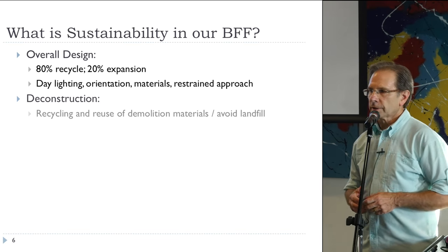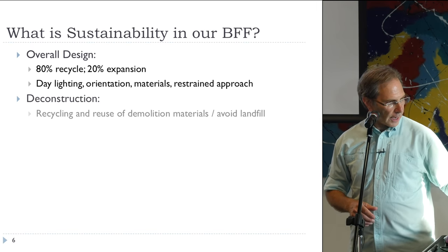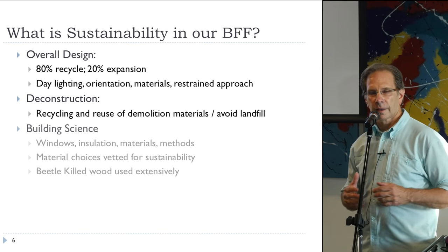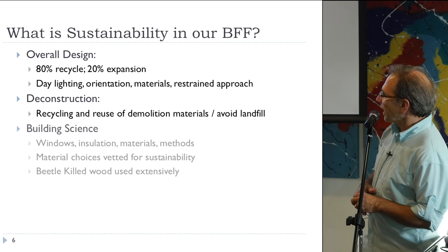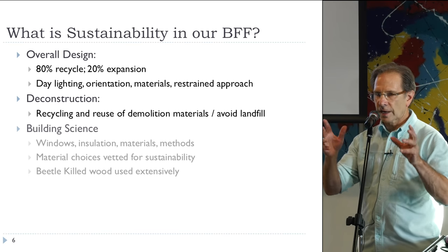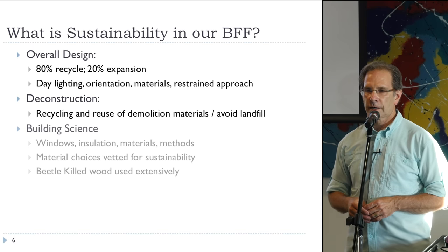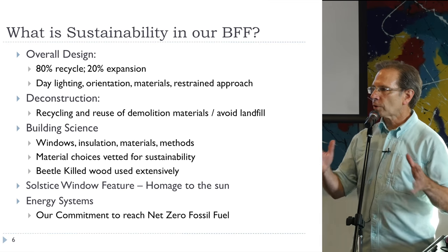In deconstructing the building, we were careful to recycle and reuse materials like the concrete and steel. We applied as modern building science as could be applied in insulation, glazing, LED lighting, and lighting controls. You'll notice, on the tour, a dramatic use of beetle kill wood in the sanctuary and a few other places. And wherever we could — such as the carpeting you're standing on — we used sustainable carpeting choices, using squares from Interface and similar companies.